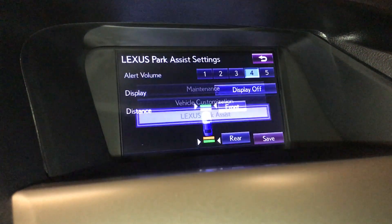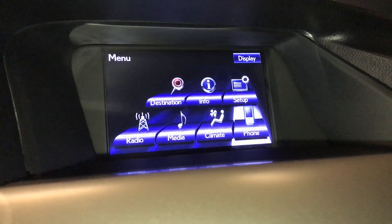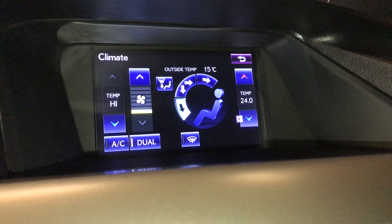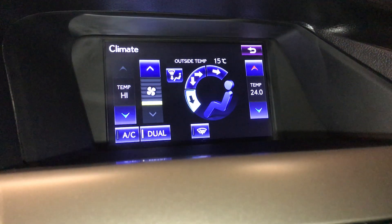Comes with Lexus Park Assist. You have dual climate control — you can find your temperature, fan, and directional controls up here or down below. The AC button, dual, and windshield wiper de-icer are all located up above.